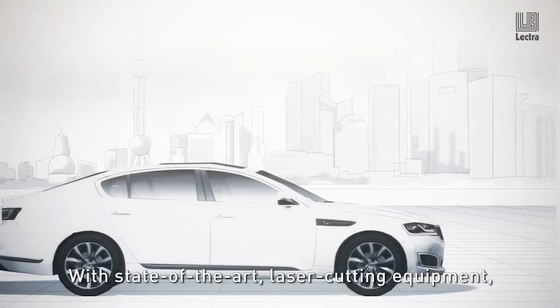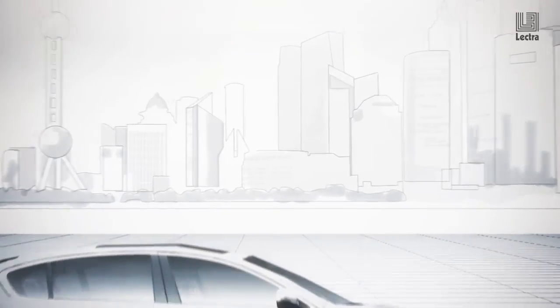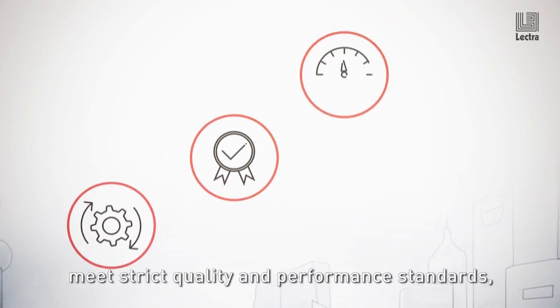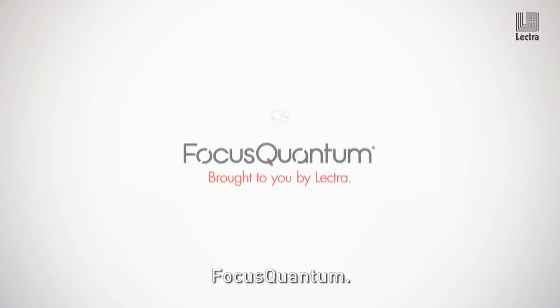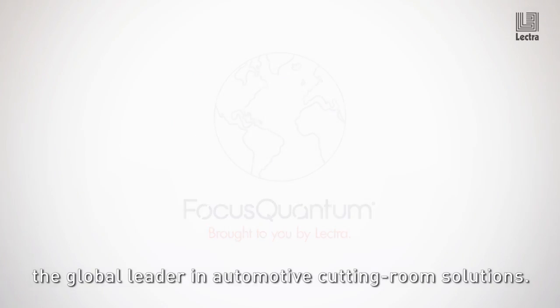With state-of-the-art laser cutting equipment, a full suite of software and professional services, the Focus Quantum range gives you everything you need so you can increase efficiency, meet strict quality and performance standards and optimize your costs no matter how high demand gets. Focus Quantum, brought to you by Lectra, the global leader in automotive cutting room solutions.